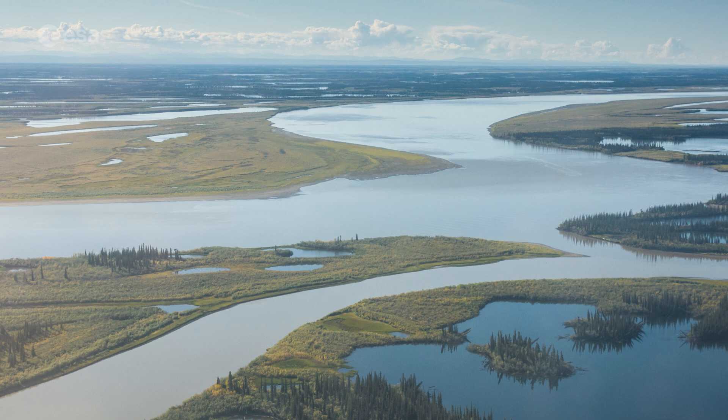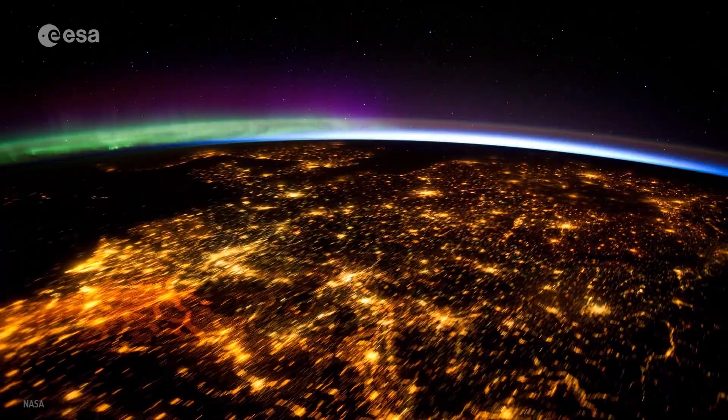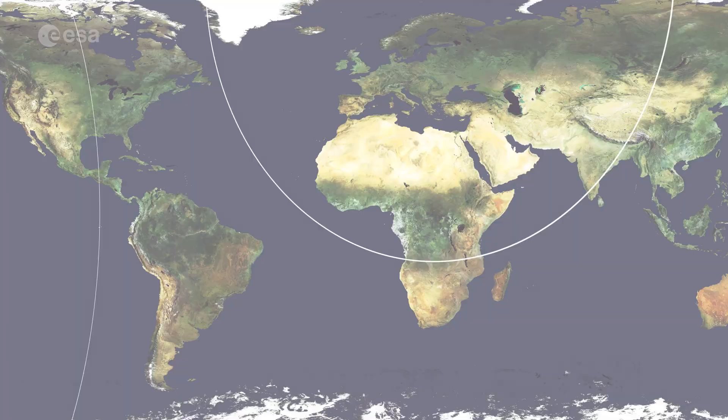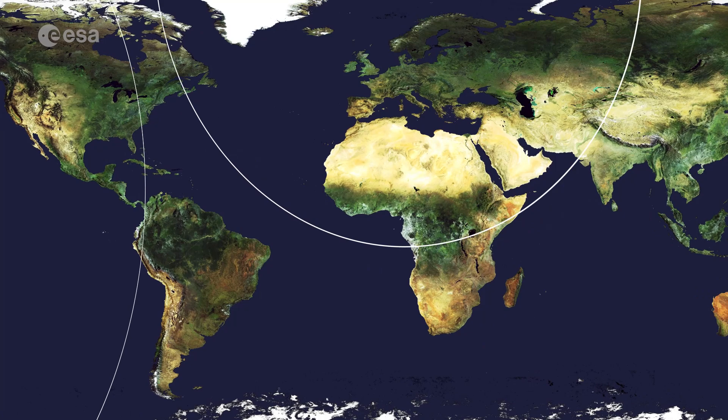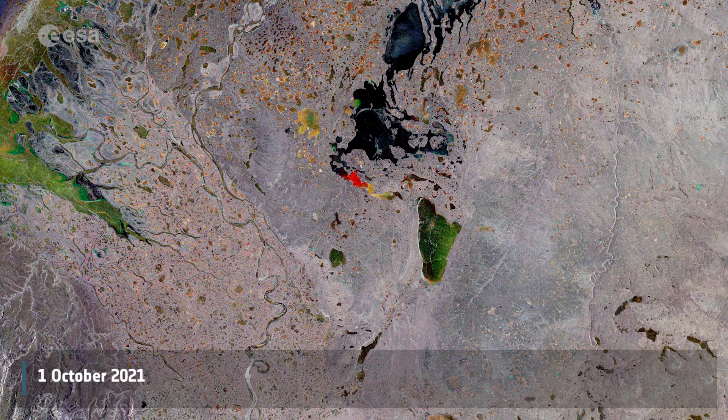Today we are looking at a major river system in the Canadian boreal forest. Its basin is not only the largest in Canada but is also the second largest drainage basin of any North American river after the Mississippi. Welcome to Earth from Space. The Mackenzie River flows through a vast region of forest and tundra through the Northwest Territories from the Great Slave Lake to the Beaufort Sea in the Arctic Ocean.